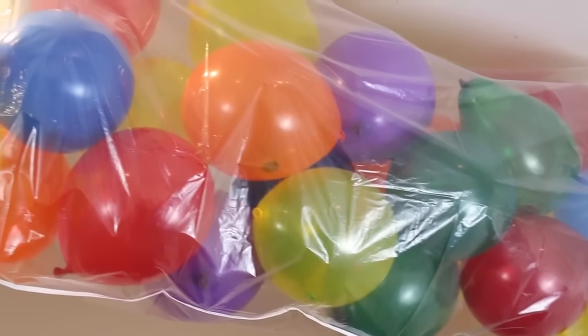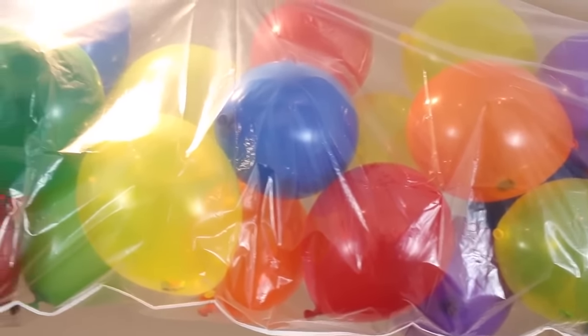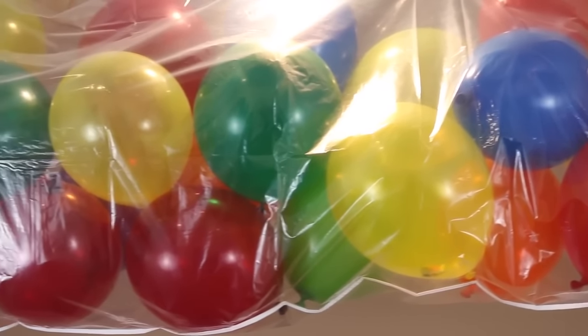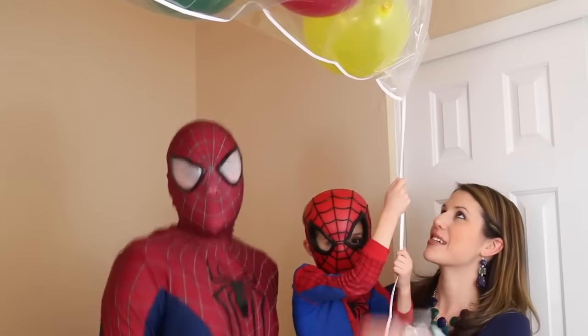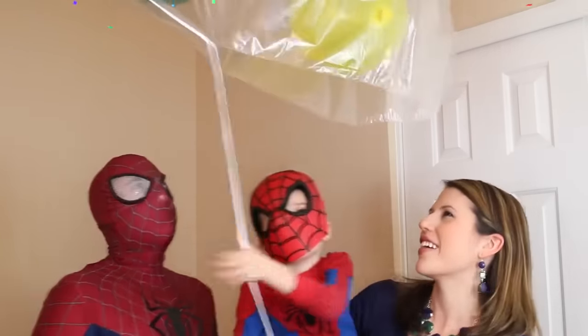Just like last time, we're going to drop all of these balloons on the floor but this time we have even more balloons — I think twice as many balloons and even better prizes. Mini Spidey's going to pull the string! Ready? Go go go go go go!